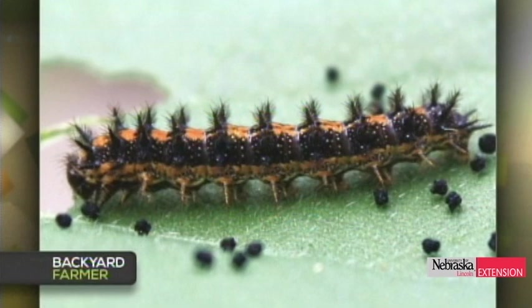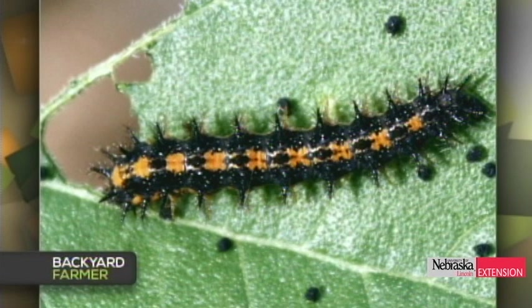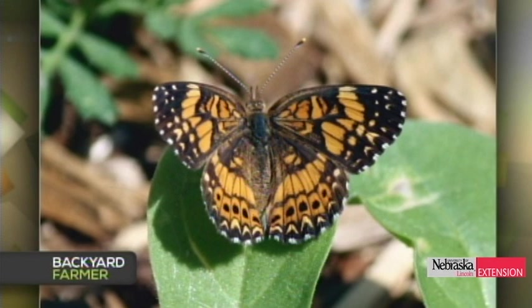A viewer in McCook, Red Willow County, found caterpillars making their home on sunflowers. She did research and thinks it's a checkerspot of some sort, and she found a butterfly as well. She wonders if that's true and wants identification so she can figure out how to get more of them rather than getting rid of them. The documentation is beautiful. This actually is a checkerspot — specifically, a gorgone checkerspot. The caterpillars feed on sunflower-related plants; some were also seen in the backyard farmer garden on purple coneflowers.